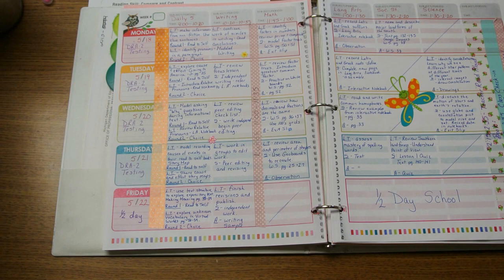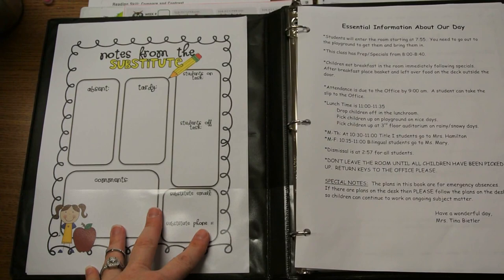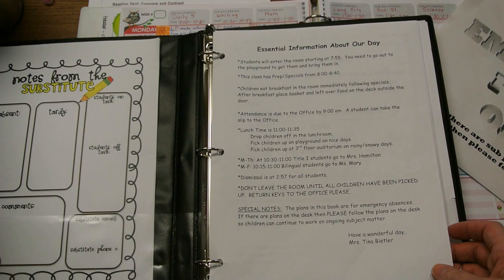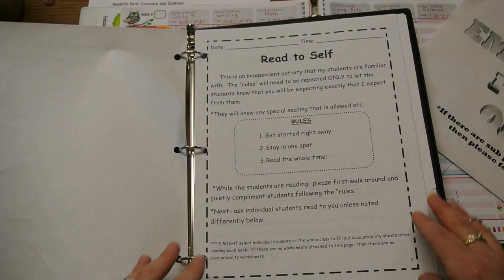So that's the one for a planned absence. This binder literally says 'Stop — emergency plans only. If there are sub plans on the desk, please do those.' And this is my substitute binder. Inside are notes from the subs so they can communicate with me and I'll know what went on the next day. The first page says essential information about our day — all our routines, procedures, lunchtimes, anything they need to know. Because if you know students, especially as a sub, the first thing the children will tell you is 'that's not how Mrs. Beitler does it.' So this helps the sub do it the way I do.